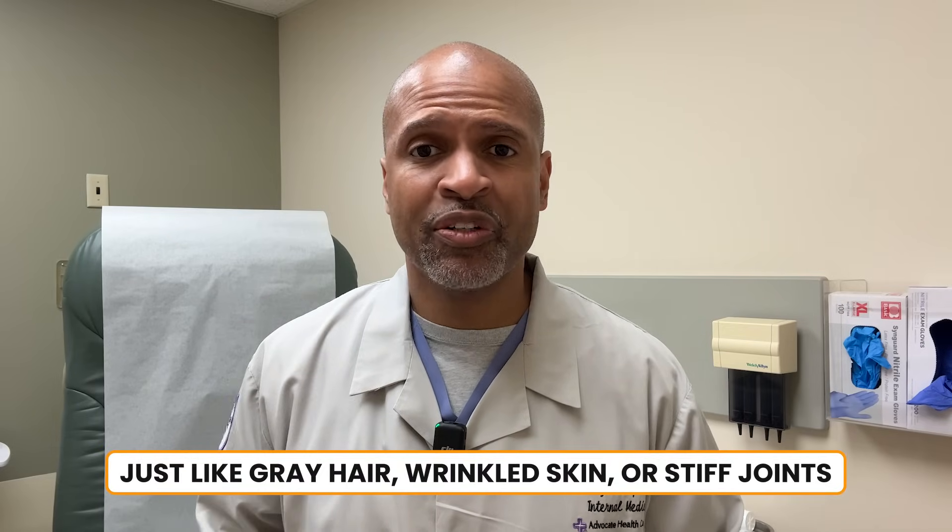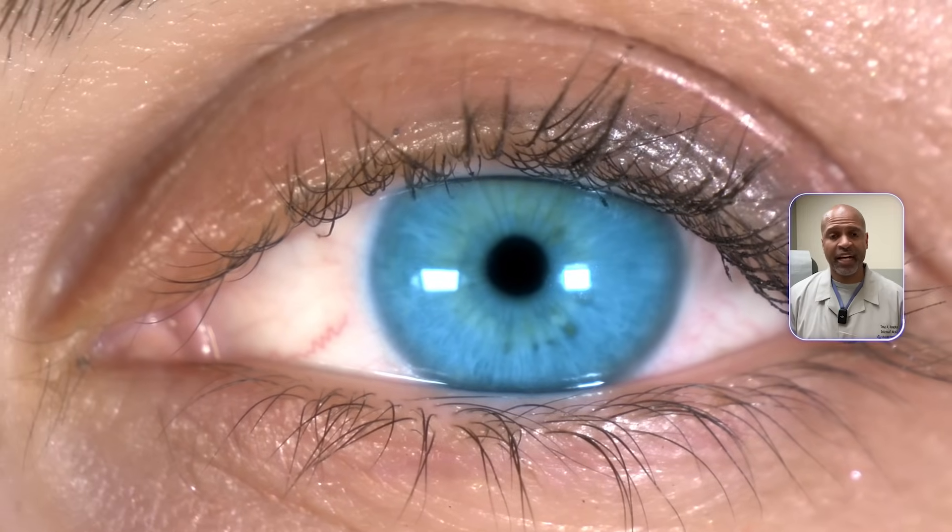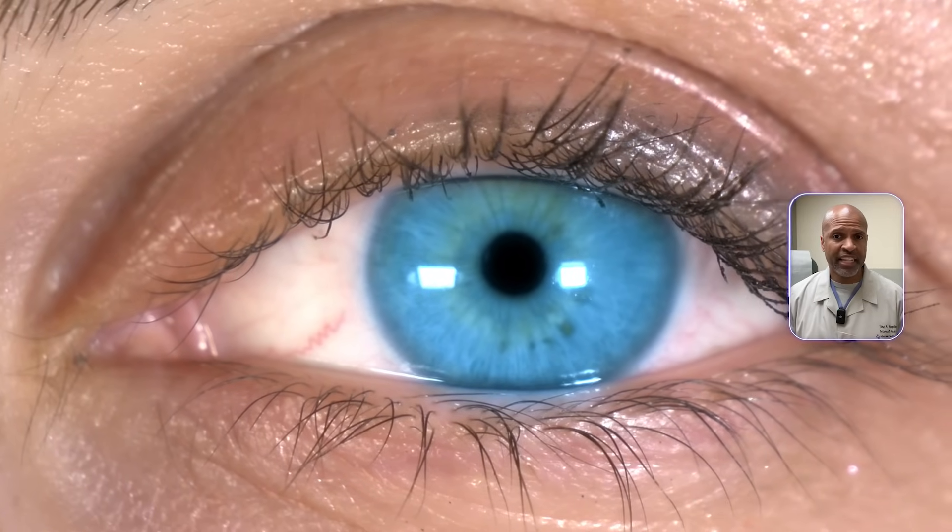Cataracts can happen as part of aging — just like gray hair, wrinkled skin, or stiff joints, the lens ages too. As we get older, the proteins inside the lens start to break down and clump together. That clumping scatters light, making the lens cloudy. But there are certain things that accelerate this process — things that essentially make your lens age faster than your birth certificate says it should.